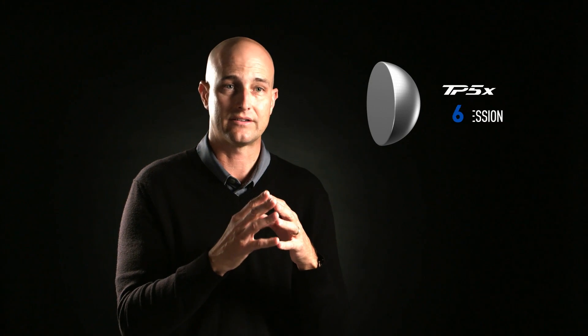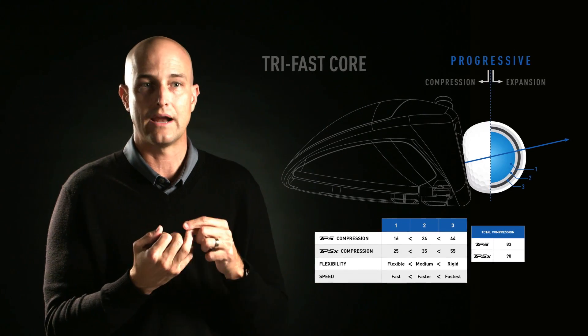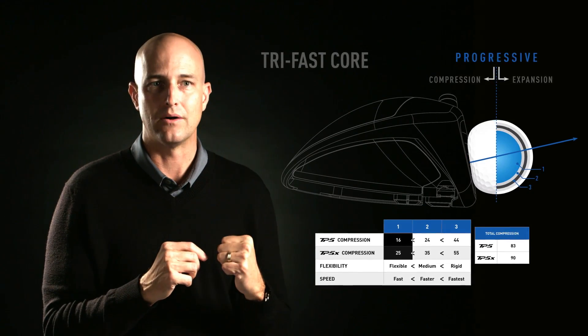The Tri-Fast core consists of three components. There's the inner rubber core, which in this design is very, very soft — 25 compression in the TP5X and 16 compression in the TP5. In the world of golf balls, that's very soft. On higher-speed shots where the ball is significantly compressed — your driver and your irons — that low-compression core helps pull spin out.